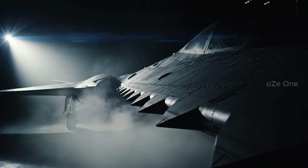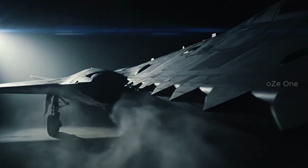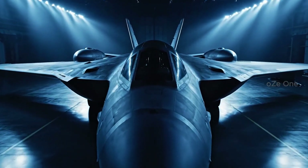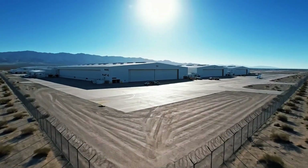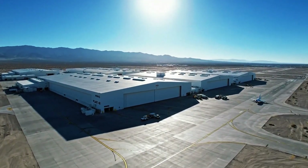Two billion dollars for a ghost that radar cannot see. Here in the California desert, behind these walls, America's biggest military secret is built.